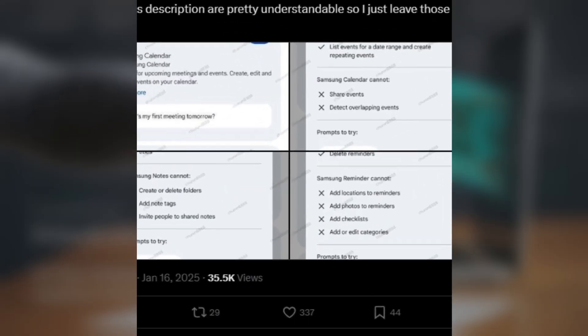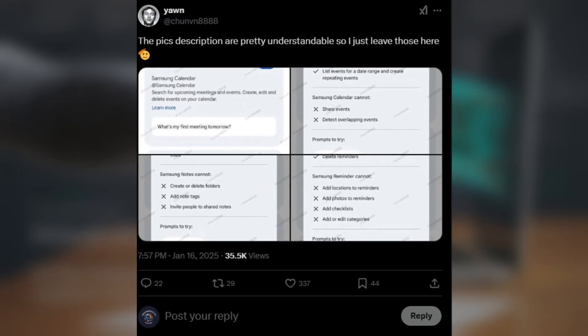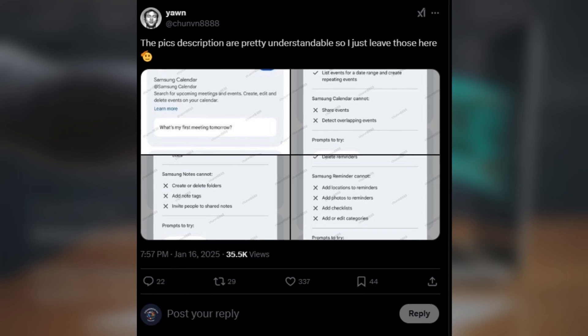According to leaks from Tipster Chun in 888, Gemini AI integration is coming to Samsung apps like Calendar, Notes, and Reminder. With Gemini's voice or text commands, managing your daily tasks will get a whole lot easier.